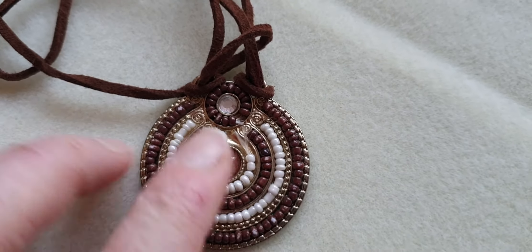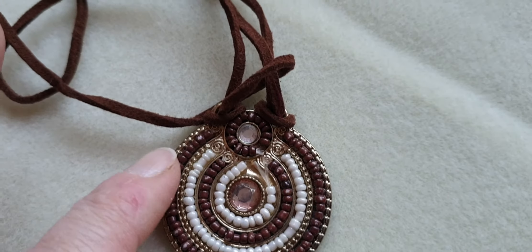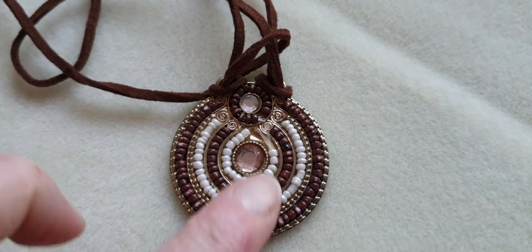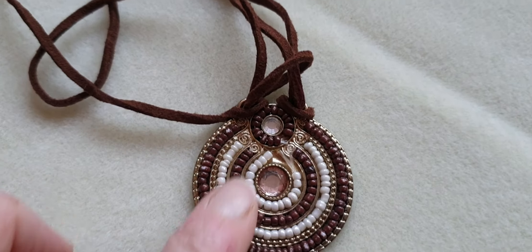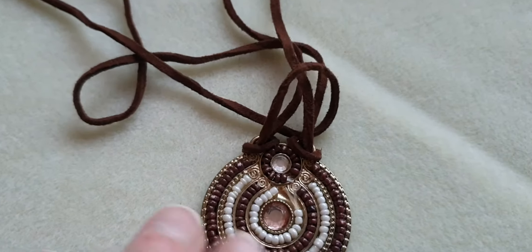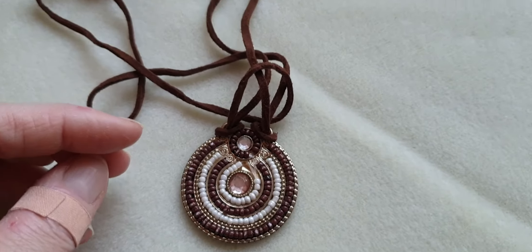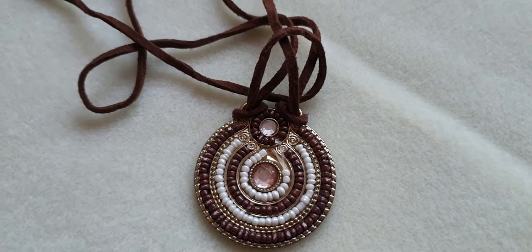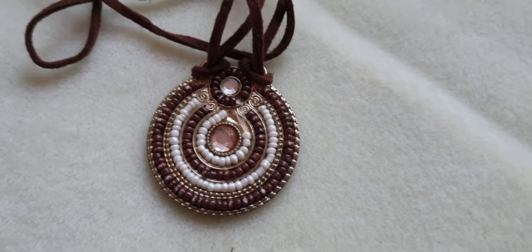This one is a shame — you can see the beads are missing here. It's basically seed beads on a string that's been glued on. It's quite pretty but it's damaged. I could pull it all off and redo it — I'll think about that one.